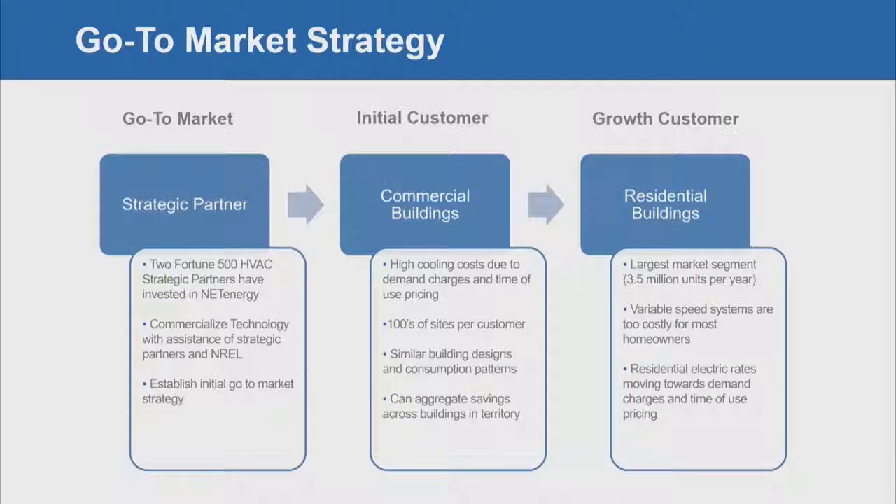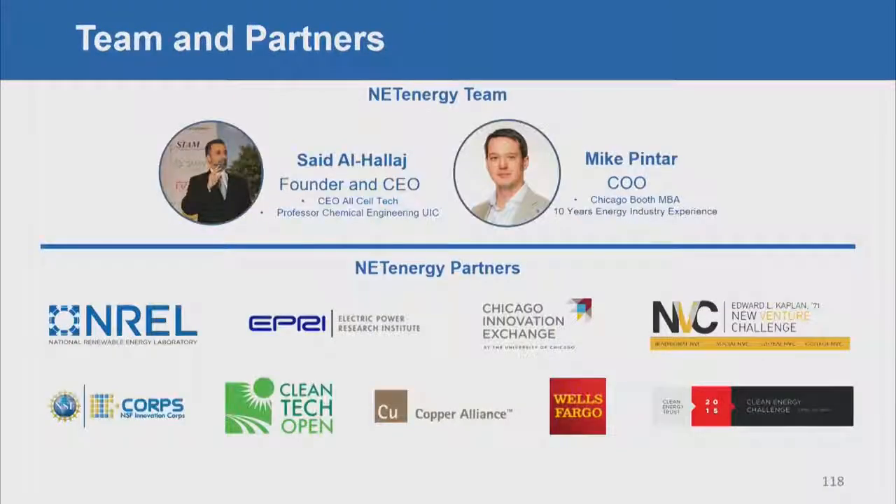Our go-to-market strategy involves working with two Fortune 500 HVAC manufacturers to commercialize and develop our technology. We're also partnered with the National Renewable Energy Laboratory in Golden, Colorado for testing and development, and will establish our initial go-to-market strategy with them. Our initial customers will be commercial buildings in the US, with growth into residential buildings and international commercial buildings. We have a great team — my business partner successfully launched a lithium-ion battery company over a decade ago — and partners including EPRI, Wells Fargo, University of Chicago, and others.